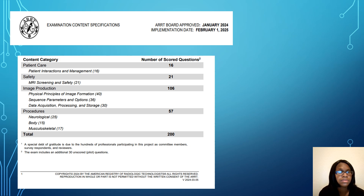Even though patient care and MRI safety don't have as many questions as image production and procedures, you still want to score high in those categories. These can be easier questions that help make up for harder physics questions you may not fully understand. So do not neglect those sections.